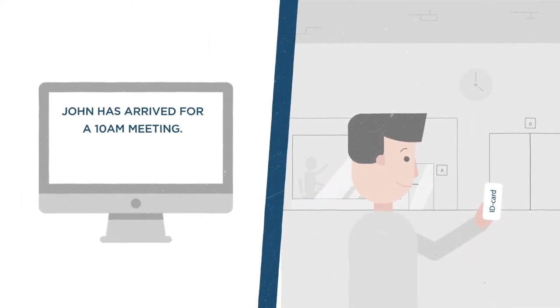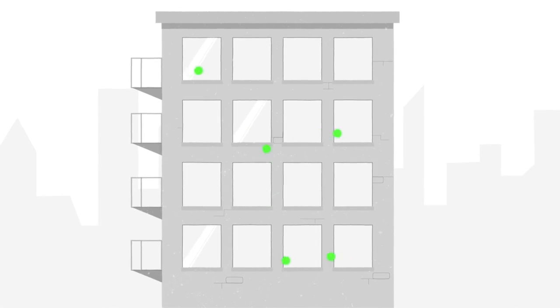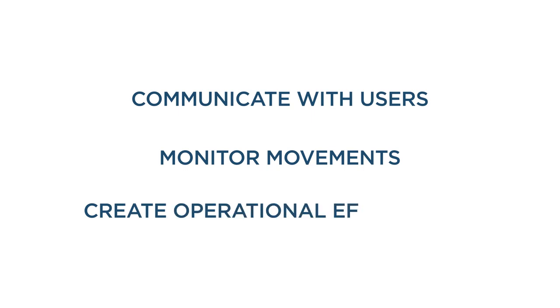Thanks to our long-range RFID tags in a user's ID card, Unified gives building managers unprecedented real-time insights into where every individual is across their estate. Through Unified's simple web platform, managers can then automatically communicate with users based on location and context, monitor individuals' movements and create operational efficiencies.